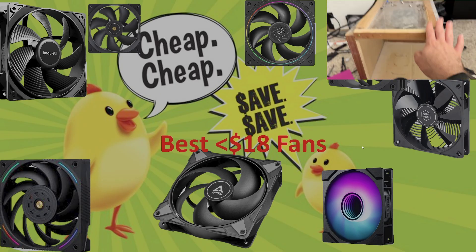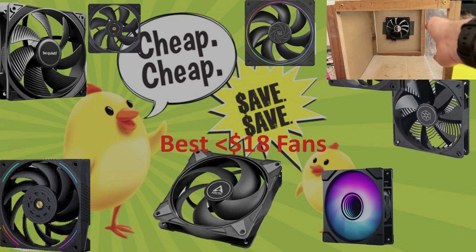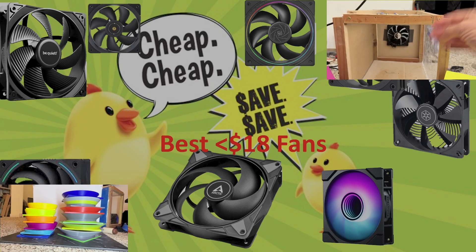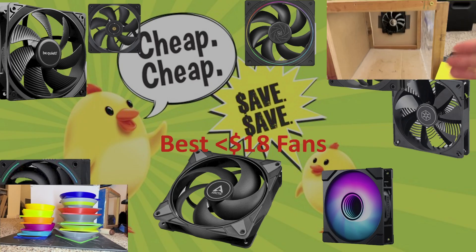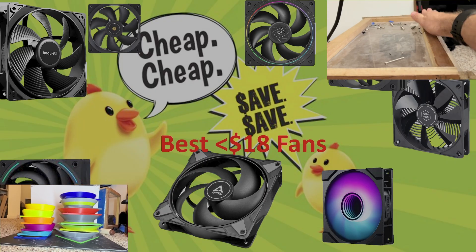There isn't really a single conclusion here, because the best fan for your money will vary based on how you're going to use it — whether you're mounting it to a cooler or placing it in your case. I hope you follow each section individually to find your best pick.